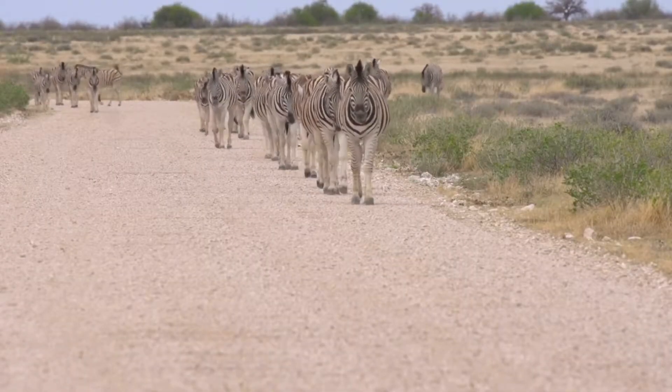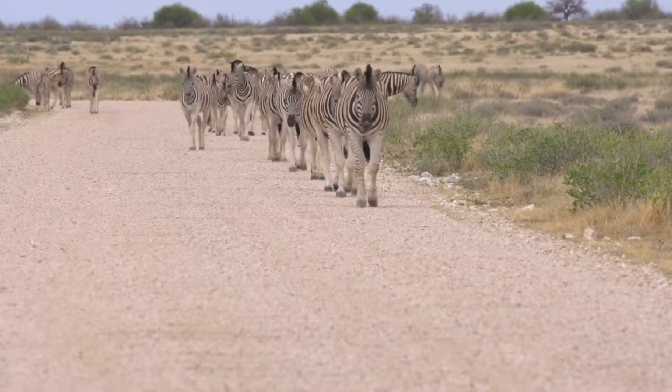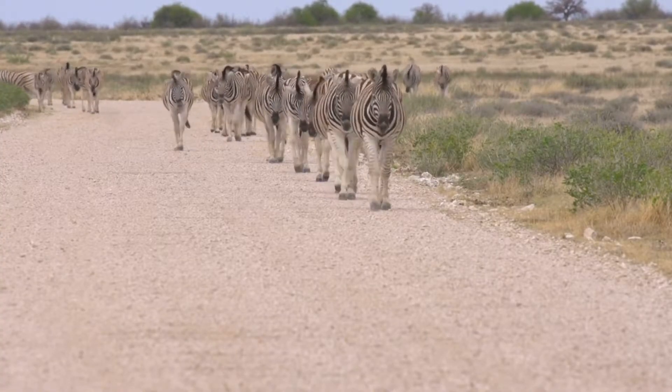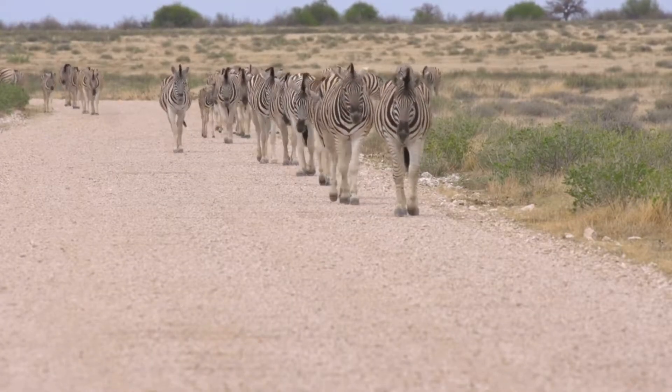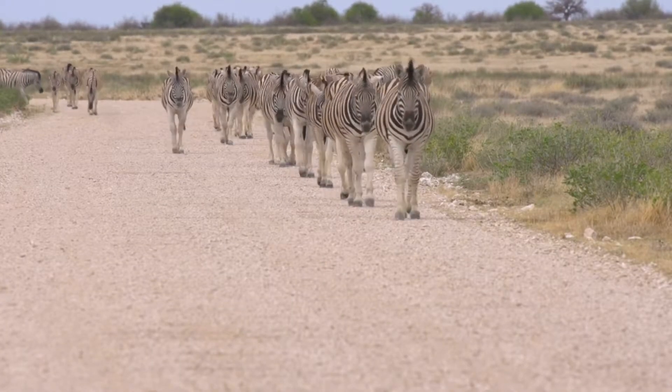Zebras have evolved to survive on very low nutrient plants in order to survive in the dry and hot climate of Africa. Unlike many herbivores, zebras can survive on dried out grasses too.